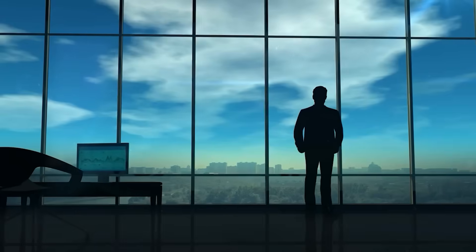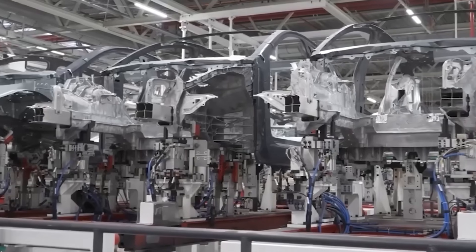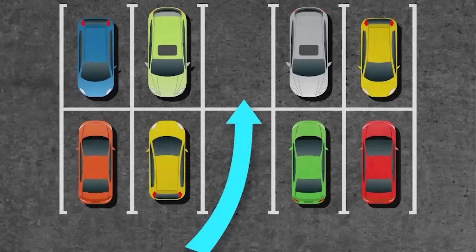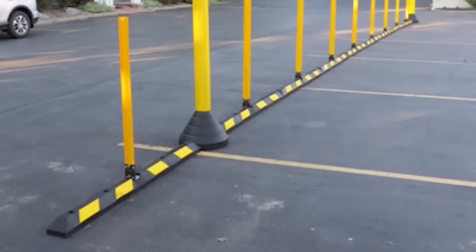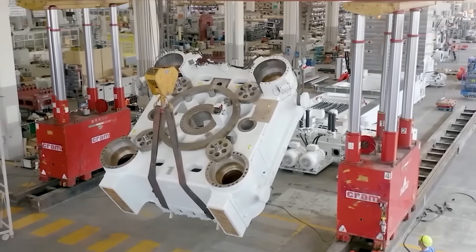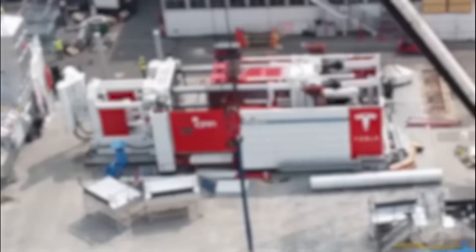The Model 2 will likely ride the same giga press wave as the Cybercab. While the Cybercab chassis takes five seconds, the Model 2 might take 10 seconds per chassis — still faster than ordering a chai at a roadside stall. By casting big parts instead of welding dozens of small ones, Tesla slashes assembly time and costs. It's like making a single roti instead of stitching together a hundred small pieces — less work, same result. With the giga press, Tesla can keep the Model 2's price low.